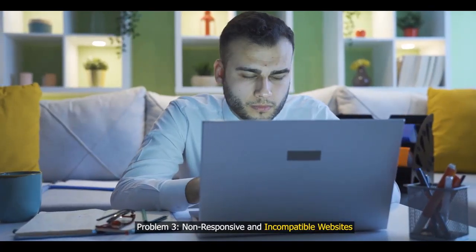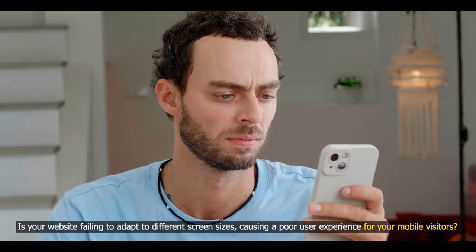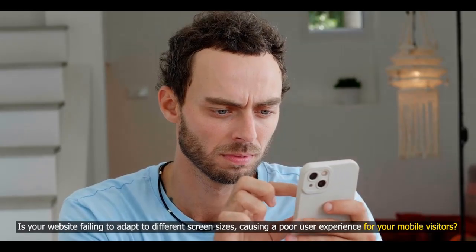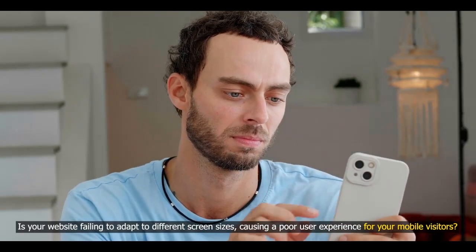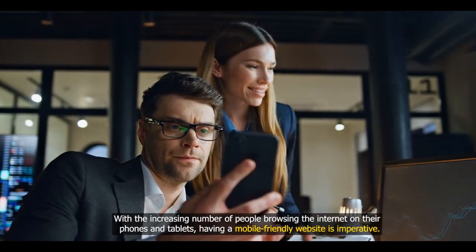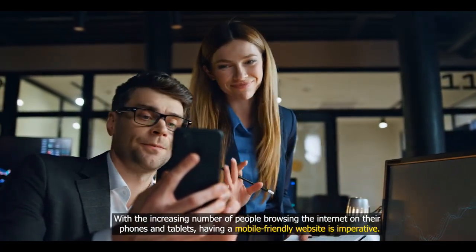Problem three: non-responsive and incompatible websites. Is your website failing to adapt to different screen sizes, causing a poor user experience for your mobile visitors? With the increasing number of people browsing the internet on their phones and tablets, having a mobile-friendly website is imperative.